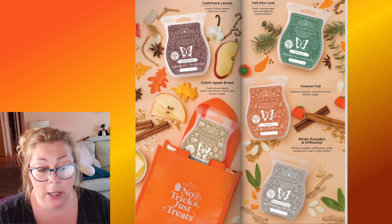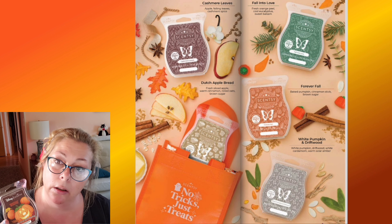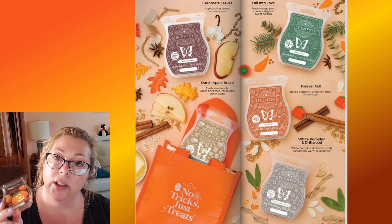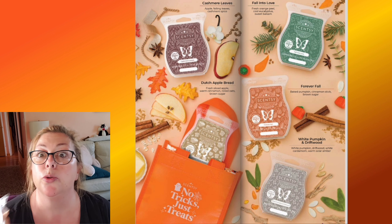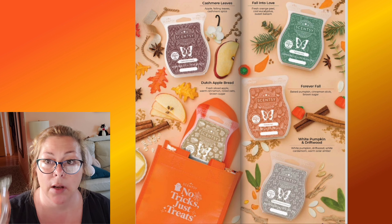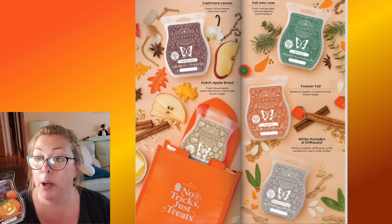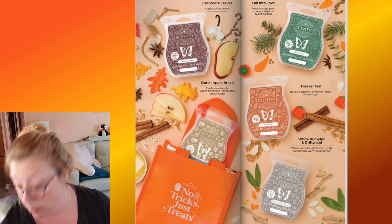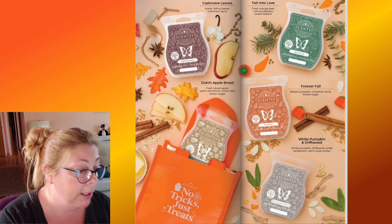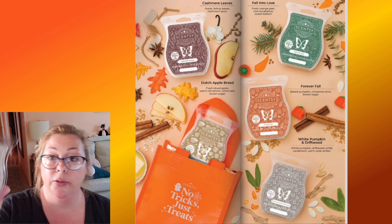Frightfully Delightful reminded me of candy corn. It's described as golden pumpkin, harvest peach, whipped vanilla, and brown sugar. It has pumpkin and brown sugar too, which is why it mixed well with Forever Fall. I don't really smell the peach when warming, just a little in the clamshell. Also, this one is 50 cents more and you can't use host rewards on it, so as a consultant I'd have to buy it 100% out of pocket. That's not going to happen. The artwork is super cute though.